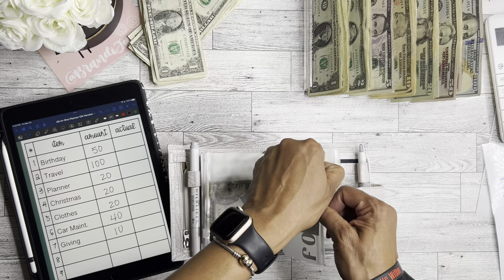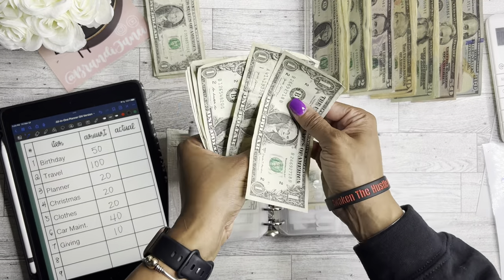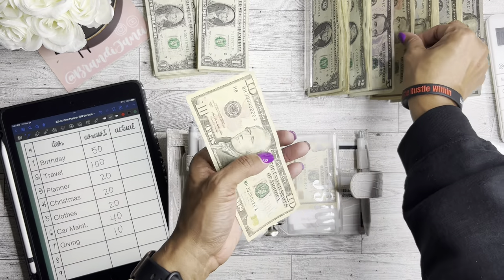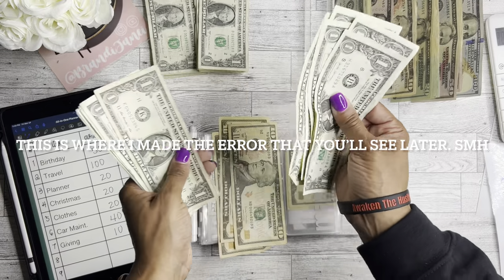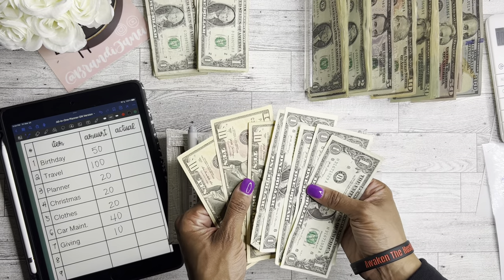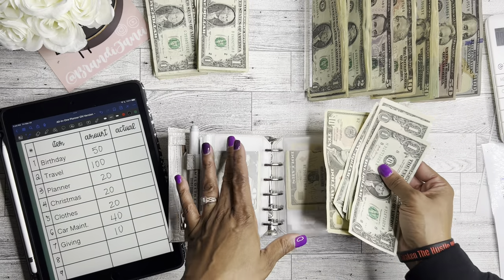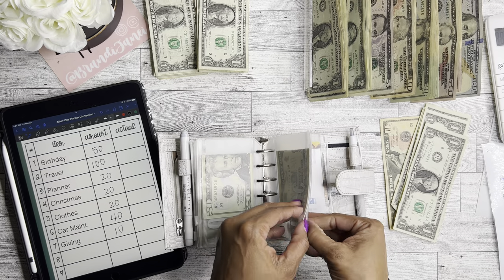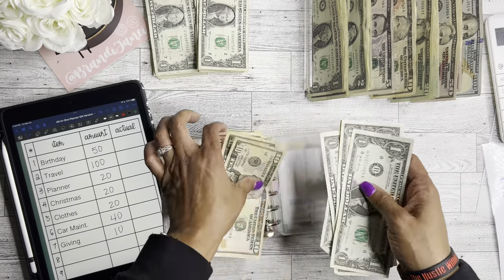For miscellaneous I budget $40, but because I took out five ones I'm only going to put in $35 — $10, $20, $30, $31, $32, $33, $34, $35. The B's, J's, and A's do come out of my miscellaneous funds. I'll put $15 in now and save the $20 for next week. Miscellaneous now has $35.